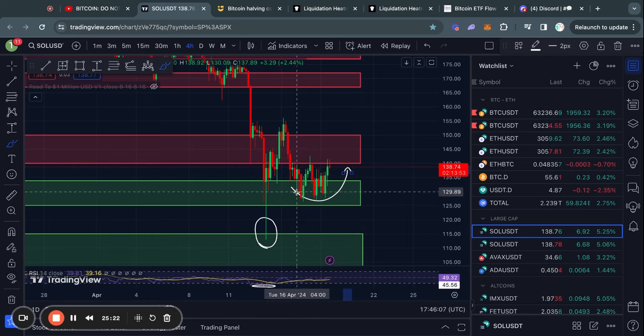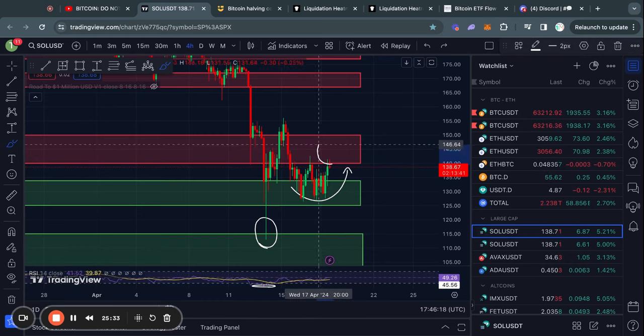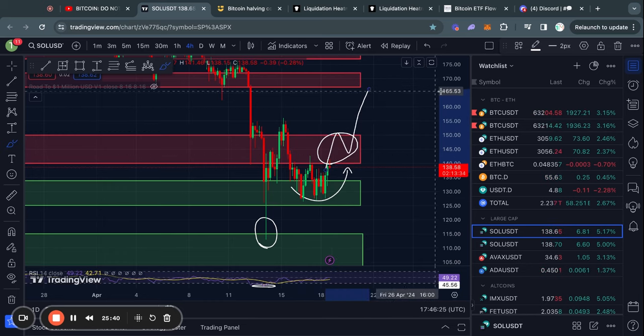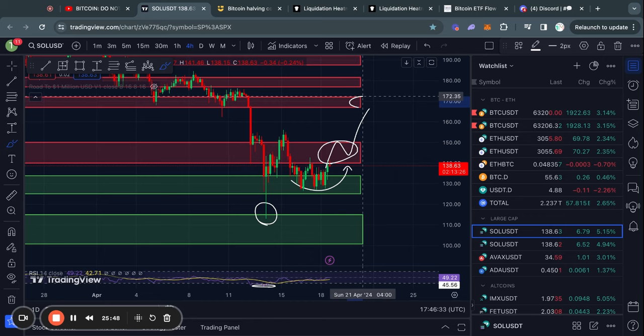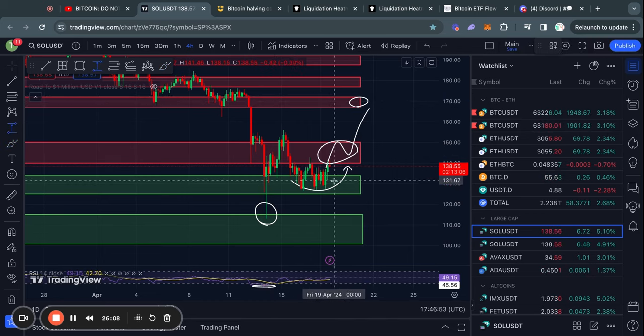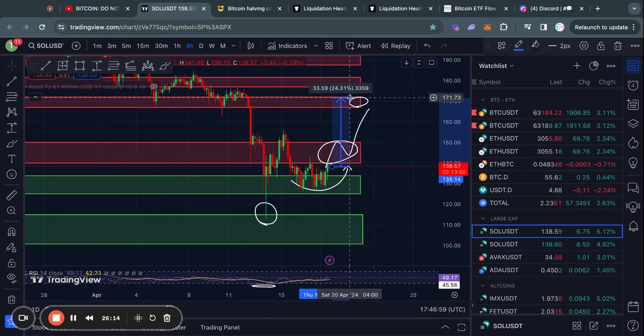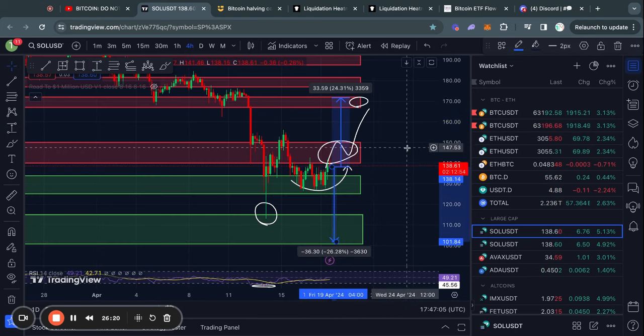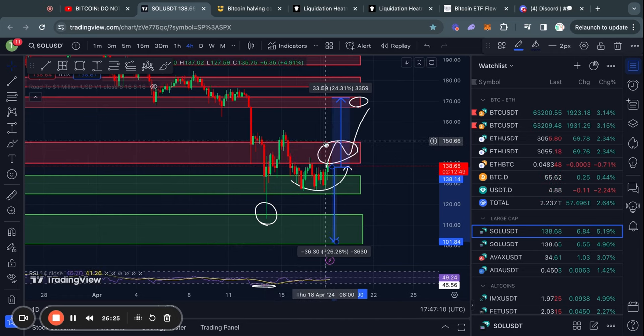For the bullish scenario, if this was the short-term bottom for Solana, the next level of resistance we're already approaching is from about $140 up to $150. If we break through that, the next resistance is from about $166 all the way up to $172. These support and resistance levels may look close together, but the move to the upside would be about 24% and the move to the downside would also be about 25% — so we're talking about big moves either way.